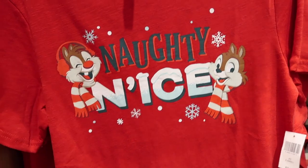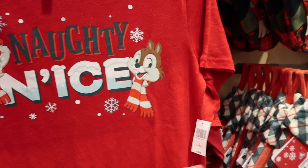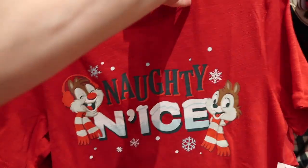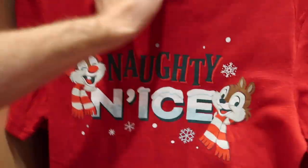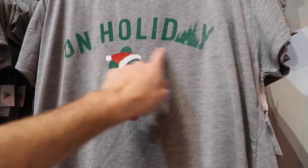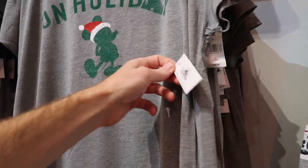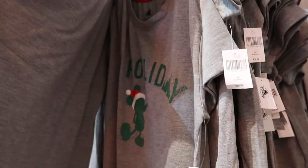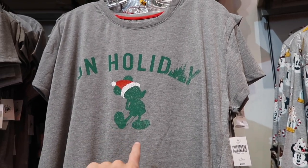This is a pretty cute shirt too — really cool saying 'Naughty and Ice' with Chip and Dale. These are $36.99. They have another shirt over here for the holidays with Mickey Mouse in green and red. I like how the A is the castle. This is $36.99 and it's probably one of my more favorite shirts from the collection so far — I really like that a lot.